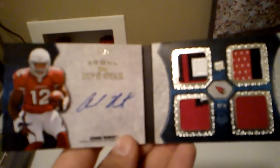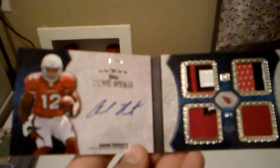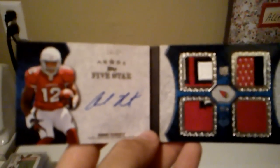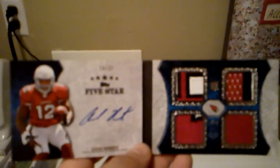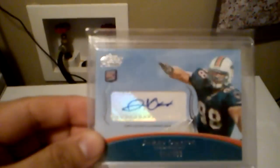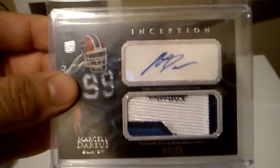From Top 5 Star, I have this quad patch auto of Andre Roberts, and that one is number 16 of 25. I have this Jared Odrick rookie auto, and that's number 119 out of 599. Marcel Darius patch auto, numbered 2 of 75.